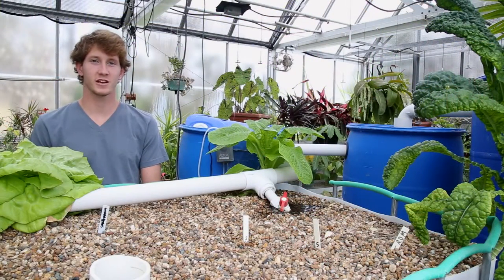That sums up everything we had for you today regarding our system's fish produce and lettuce. Thank you guys. Thanks for watching.